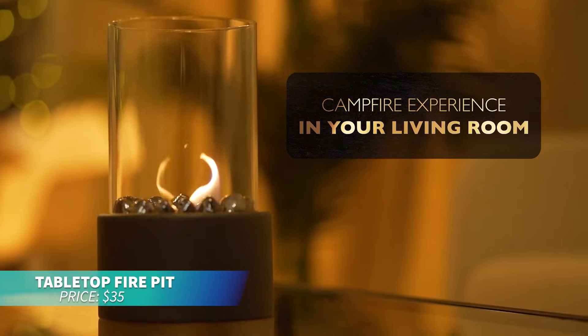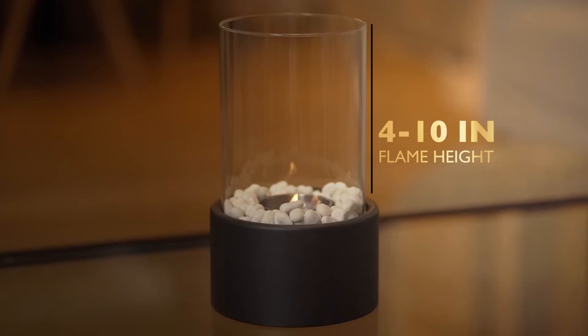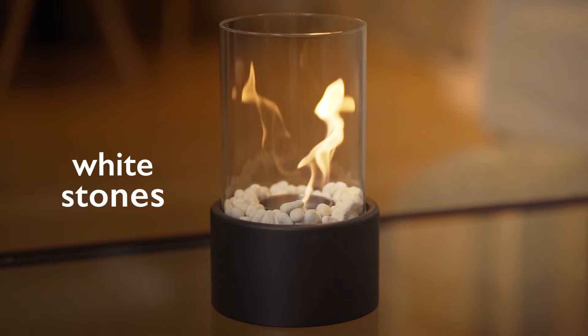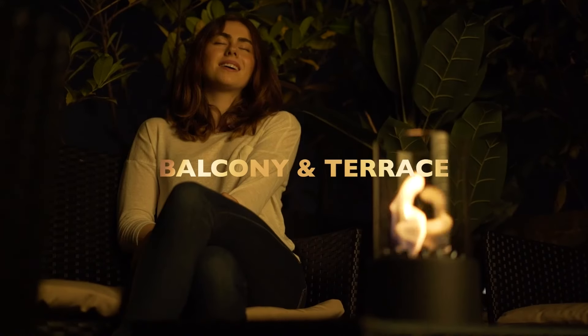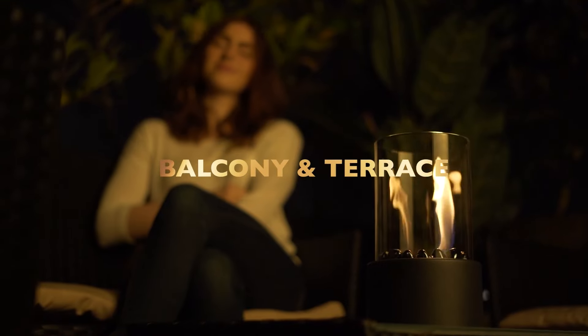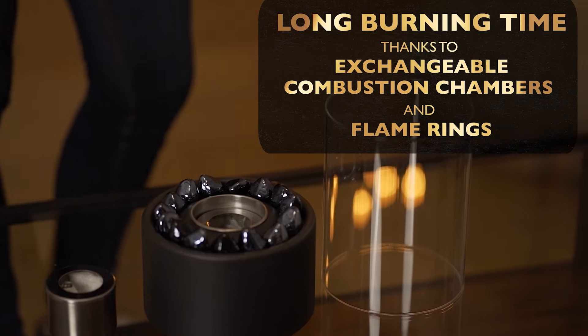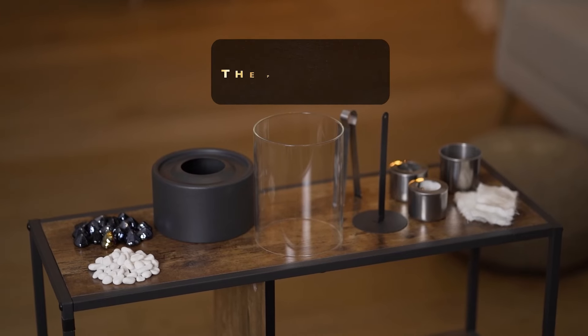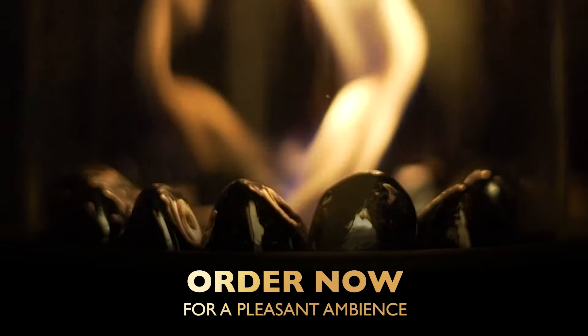If you want to enjoy a cozy campfire vibe indoors, this table fire pit is a must-have. It brings the warmth and ambiance of a real fire to your living room, dining table, terrace, or balcony. With two high-quality combustion chambers, it offers long-lasting flames and adjustable flame rings for up to four hours of burn time. Made from premium materials, this fireplace burns odorless and smokeless, providing a safe and enjoyable experience.